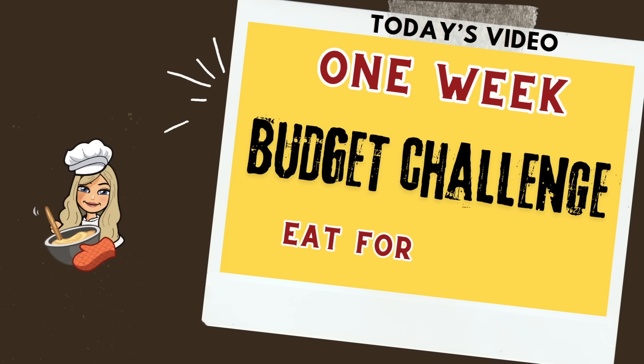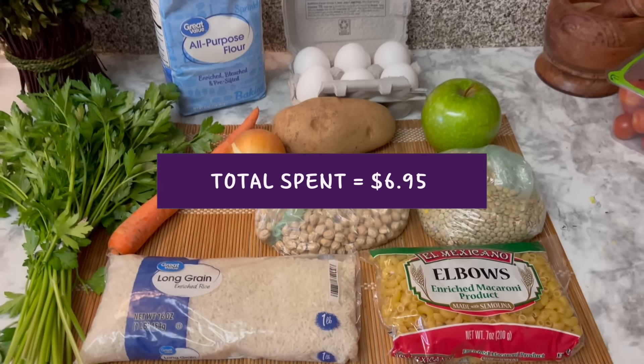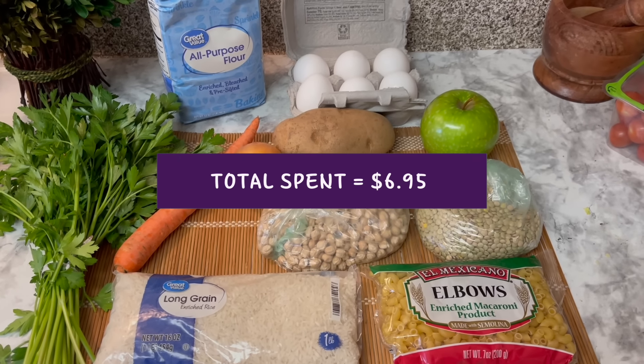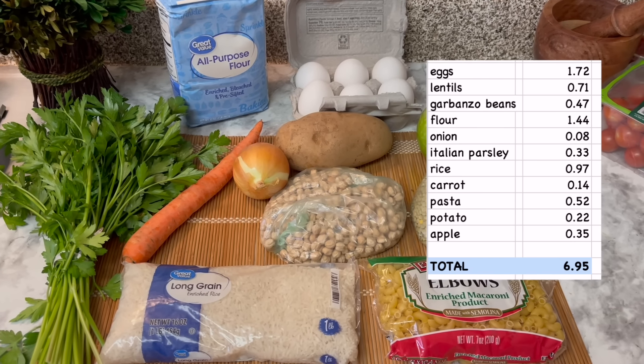Hey friends, welcome back to the channel. If you saw last week's video, you know I purchased a week's worth of groceries for under $7. In this video, I'm going to show four days of eating for a dollar a day based on those ingredients. First, a necessary disclosure.